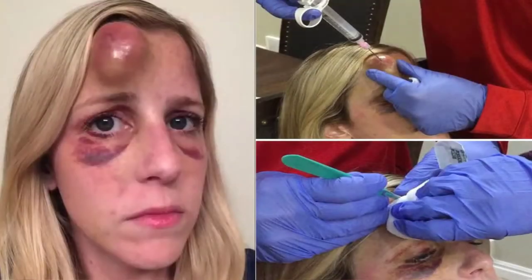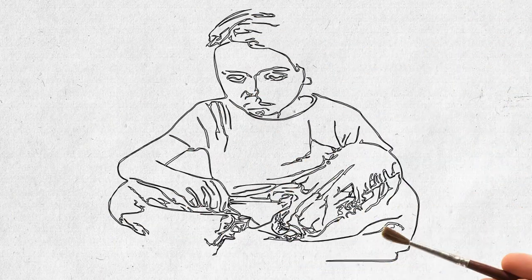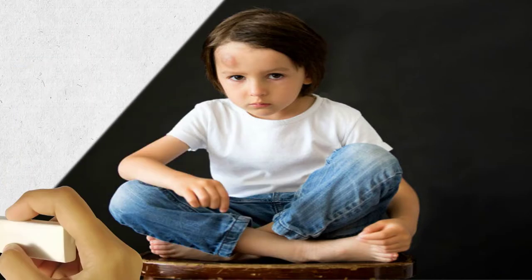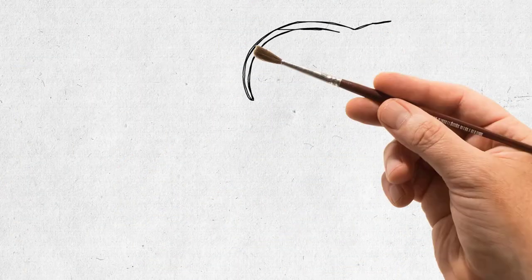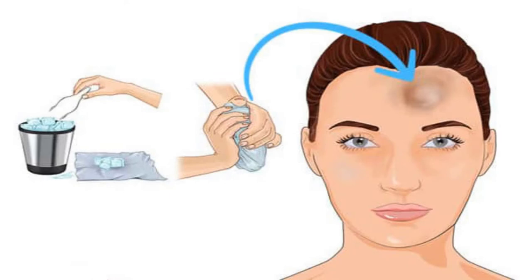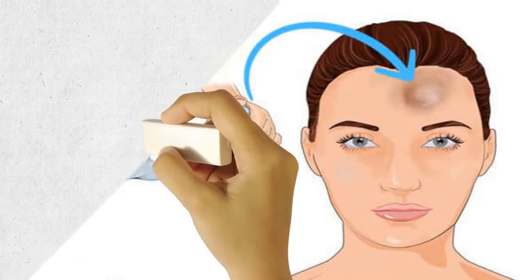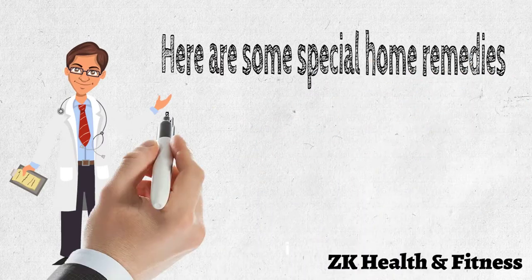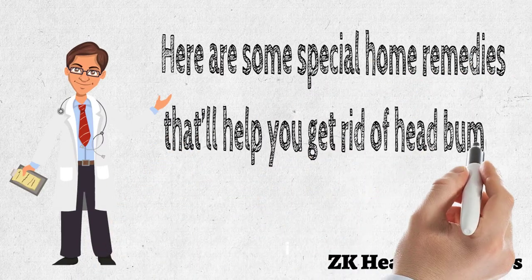It is caused by a sudden injury and is accompanied by mild to moderate pain and bruising, along with skin tissue discoloration. The swelling generally goes away in a few days. However, if the injured person is experiencing drowsiness, nausea, sleepiness, or other similar symptoms, seek medical care immediately. Here are some special home remedies that will help you get rid of head bumps in no time.